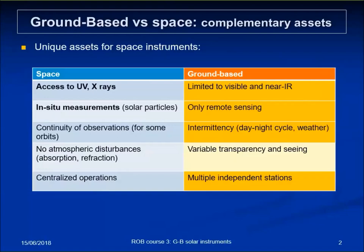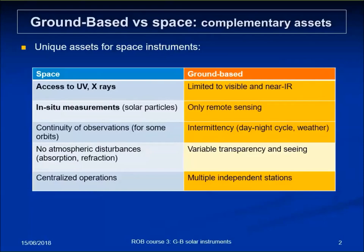With spacecraft you have centralized operations, while ground-based work is characterized by a multiplicity of independent stations. Of course there is a cost for observing from space, leading to big differences in instruments — space imposes limitations in weight and size, while from the ground you can go to very large instruments. Telemetry is a bottleneck regarding the amount of data you can send, so you face limited image size or measuring cadence from space, while from the ground you can use very large detectors and fast imaging, giving access to timescales below one second — almost unseen from space.